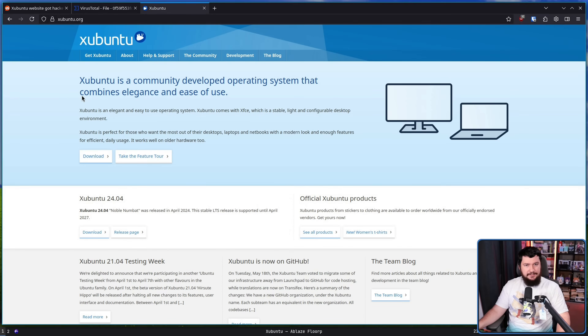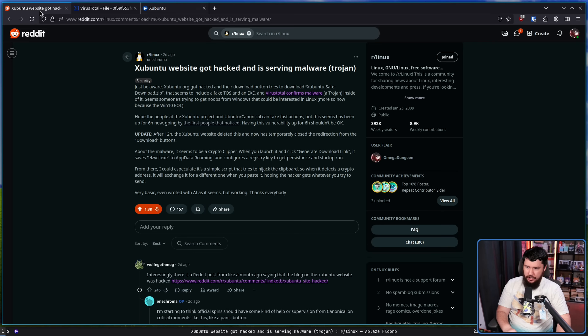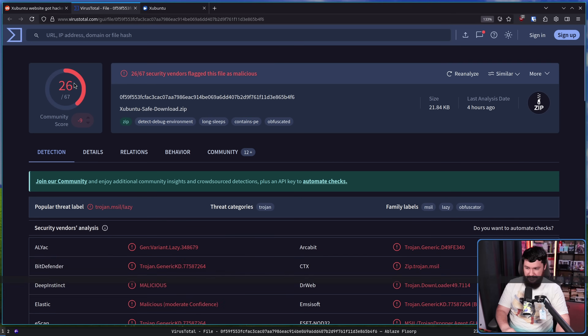Zubuntu, for anyone entirely out of the Linux loop, is the XFCE flavor of the Ubuntu Linux distro. And the other day, people noticed a bit of a problem — the Zubuntu website got hacked and it's serving malware. That looked a little something like this in VirusTotal. You're never going to have 100% coverage, but when you have 26 out of 67 saying this is bad, it's probably bad.